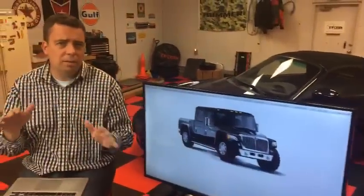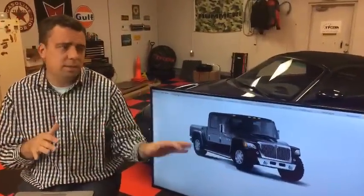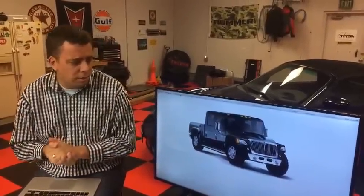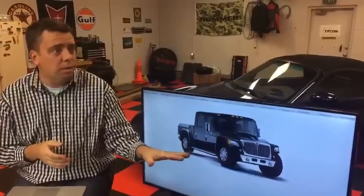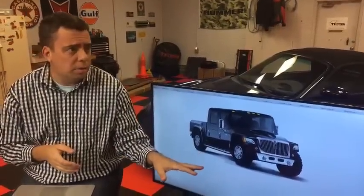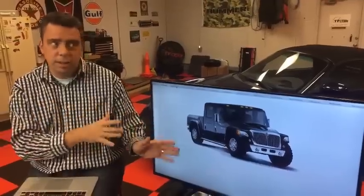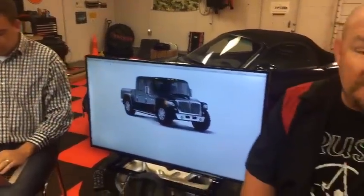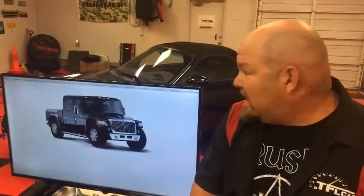You don't see these on the road very often. They were about eighty thousand dollars new, but people customize them well over a hundred thousand dollars very easily. They hold their value too — if you look them up on eBay or Craigslist, people still want a lot of money for these. Let's move on to number eight.